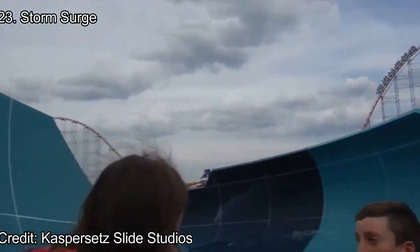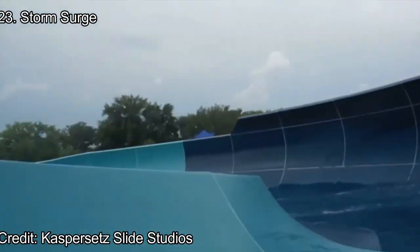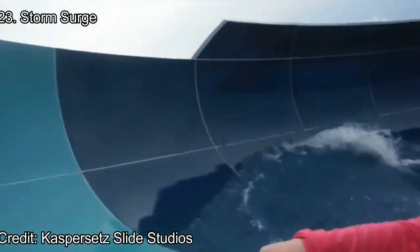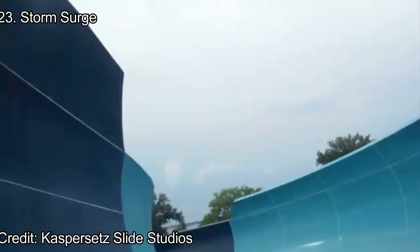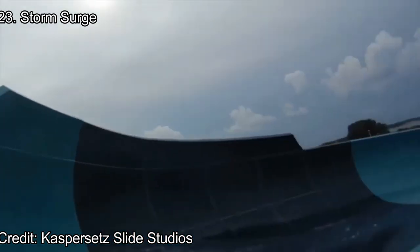Number 23: Storm Surge. This is one of my favorite water slides in the park. Storm Surge has a huge raft holding up around 7 guests depending on weight, sending riders flying down very steep turns. These turns cause the raft to fly up, so it feels like guests will fly out of the raft. With a nice splashdown at the end, Storm Surge is a must-ride.